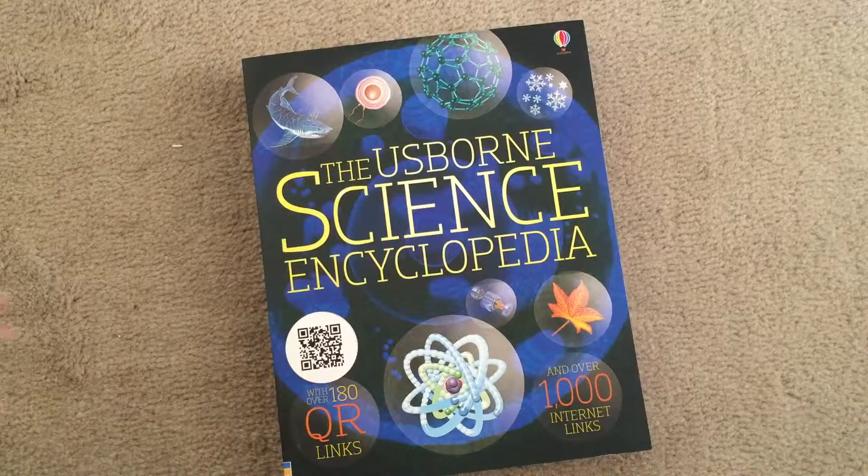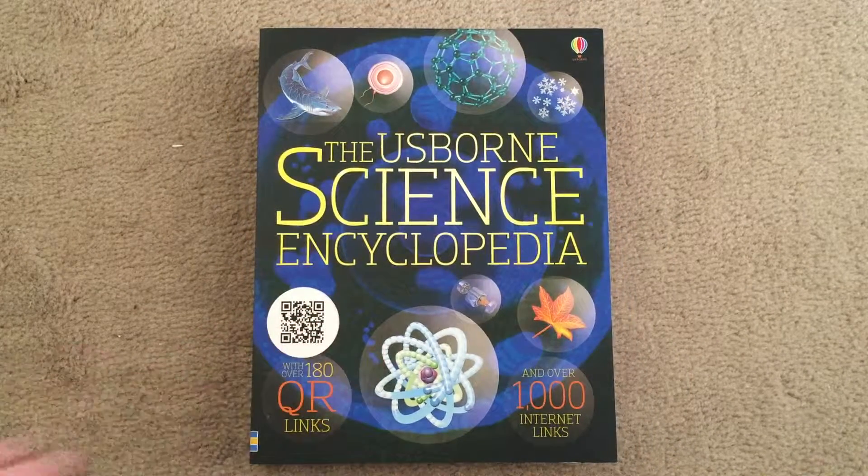I hope you enjoyed taking a look at some of the encyclopedias that Usborne has to offer. Thanks for watching.